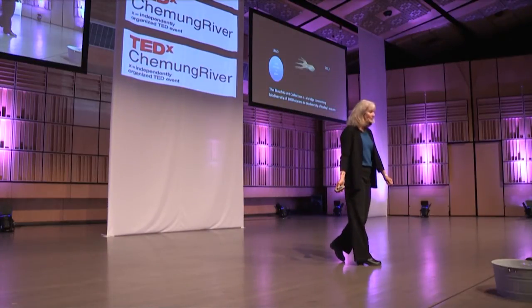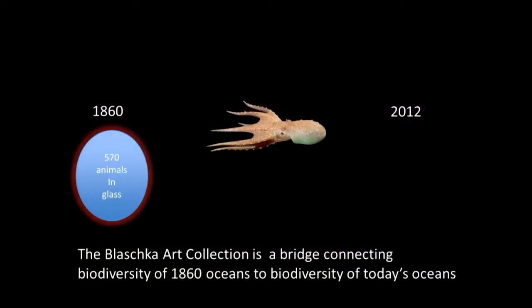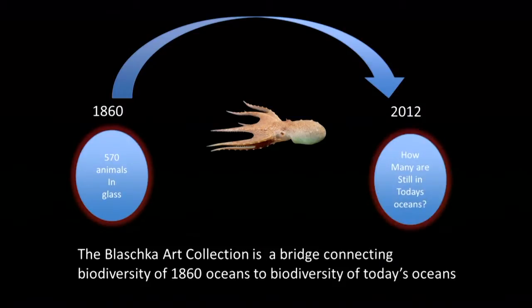The Blaschka art collection is a bridge. It connects the biodiversity of 1860 oceans to the biodiversity of today's oceans. And one of the questions we have is how many will still be in today's oceans when we go back and look.